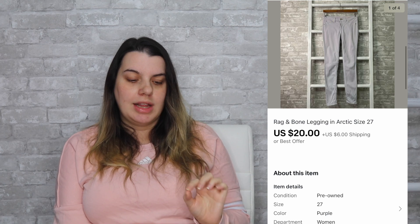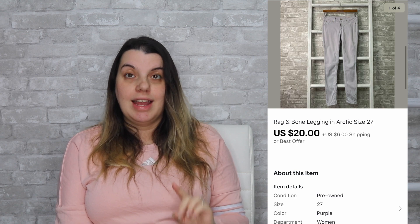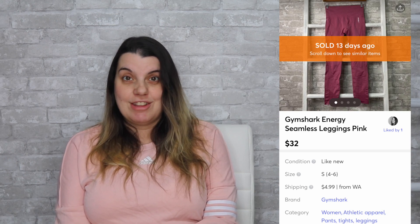Next on eBay, I sold Rag & Bone purple legging jeans. They sold for $20, I earned $18.06, and they took one day to sell. Then on Mercari, I sold Gymshark Energy Seamless leggings. They sold for $32, I earned $27.57, and they took one day to sell. I totally forgot to add in here that I also sold a Free People dress on Poshmark. It sold for $20, I earned $16, and it sold the same day it was listed.